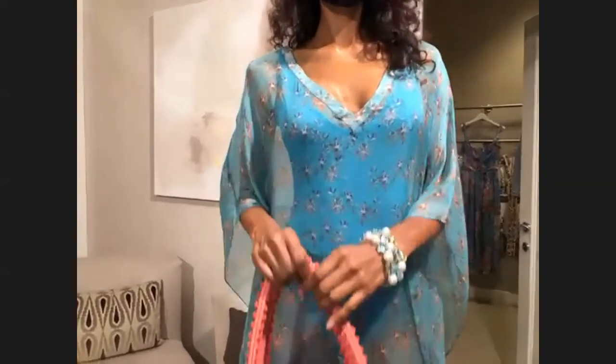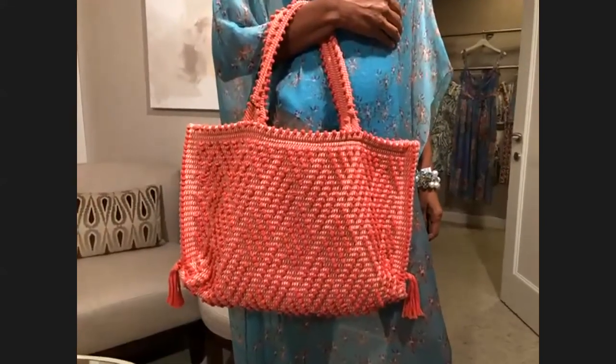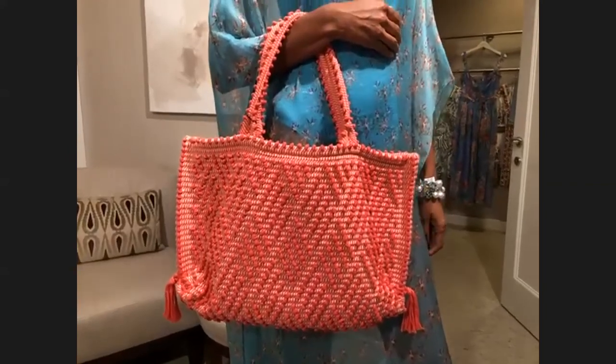She's carrying the Antonello tote in coral, which picks up the little flower in the caftan — super easy, lightweight. On her feet is the Aquazura cork wedge. Sometimes you just need a little height but can't wear a heel, so this is a great way to get that lift in a really neutral color combination.